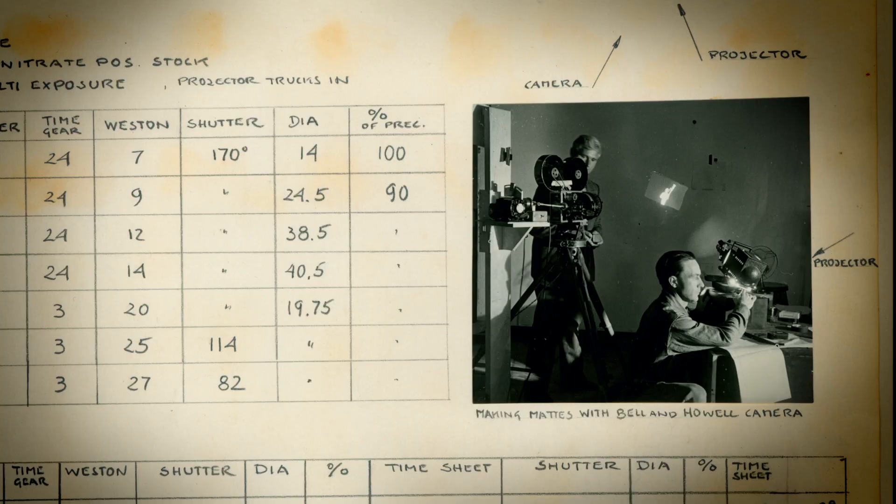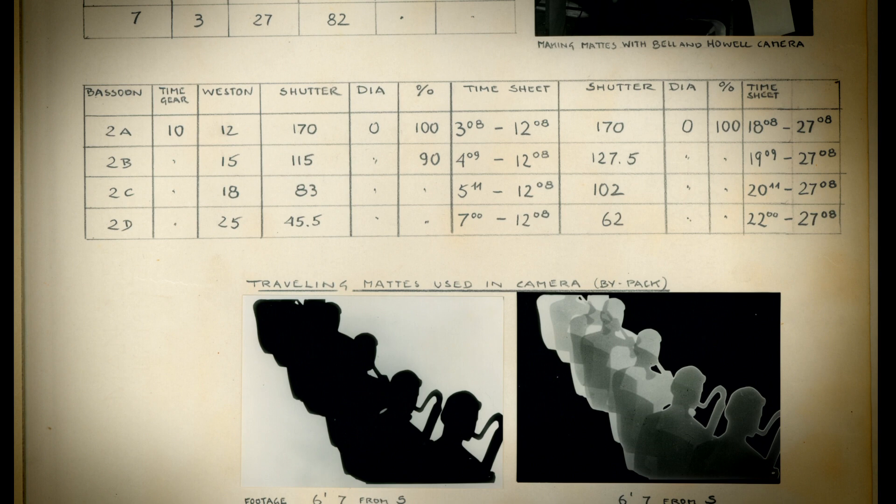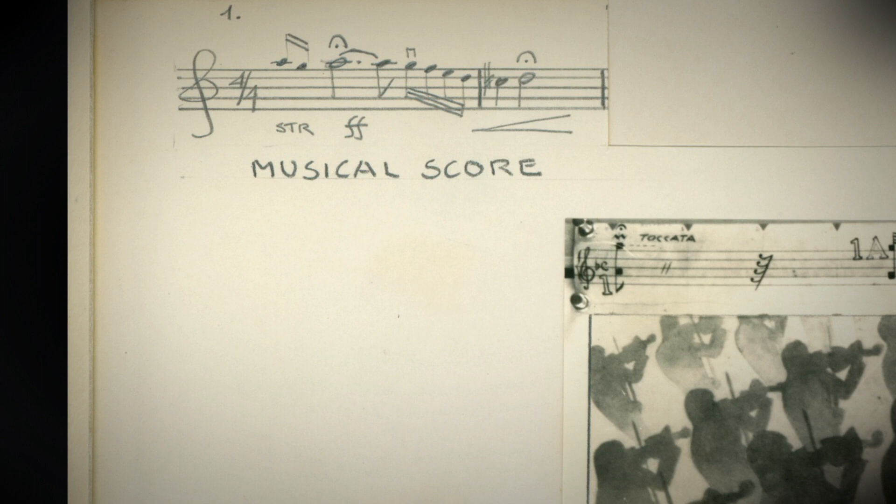Fantasia is one of the most experimental of mainstream animated features ever made. Today these effects are very easy to do with computers, but back then it was all handmade, and that's what's so impressive about it. They had to calibrate things to the nth degree. Just opening the book to the first page is one of the most instructive things.